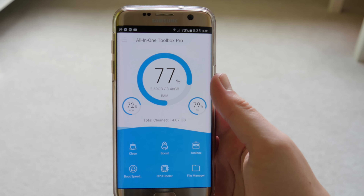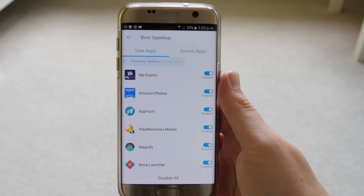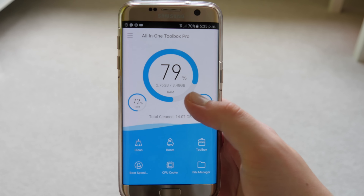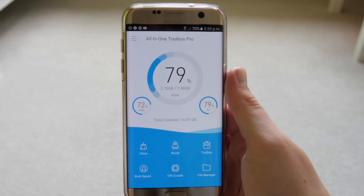Going back to the home screen, there's also a Boot Speed Up feature which allows you to disable apps when booting up your device so it boots up faster. In settings you can enable boot time speed up and it will show you how fast it's booted up every time you turn on your device. Tapping the RAM management circle in the middle will automatically clear your RAM and boost your device.